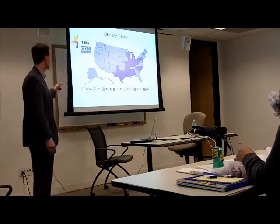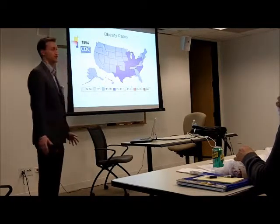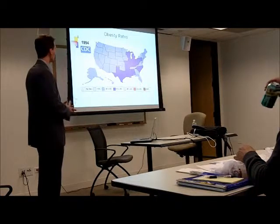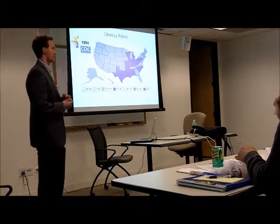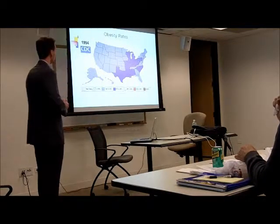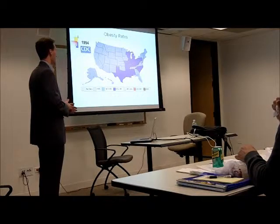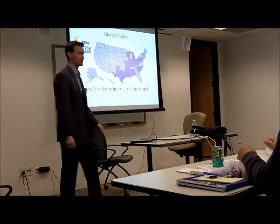The lightest light blue is under 10% — nowhere in the country is the population under 10% obese. The next shade, lighter light blue, covers most of the country at 10% to 14%. The darker blue covers most of the Midwest and the South, which are notoriously the more obese parts of the country. But nowhere in the country, as far back as 1994, do we have up to 25% obesity rate. Does anybody have a guess of what's going to happen when I change the slide?